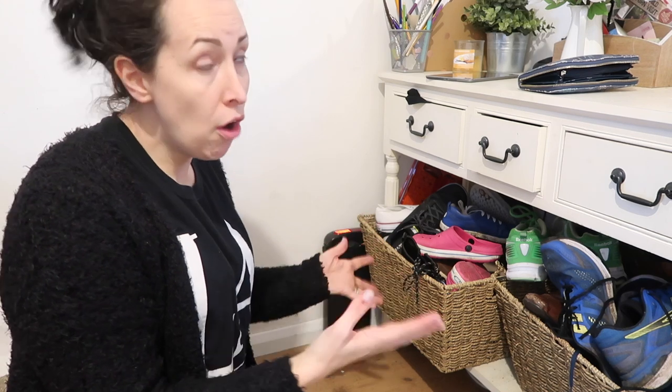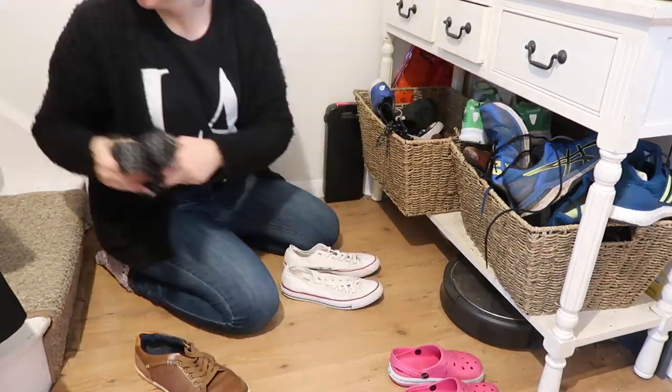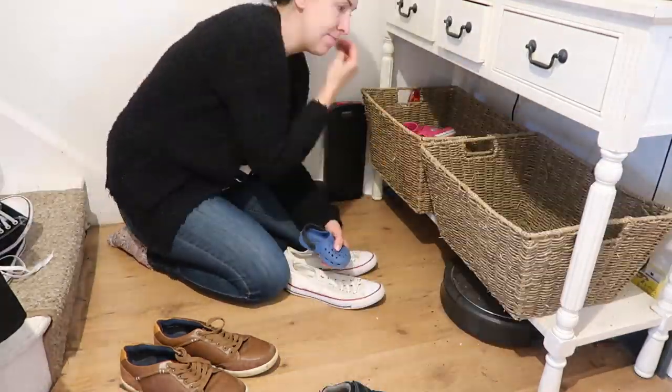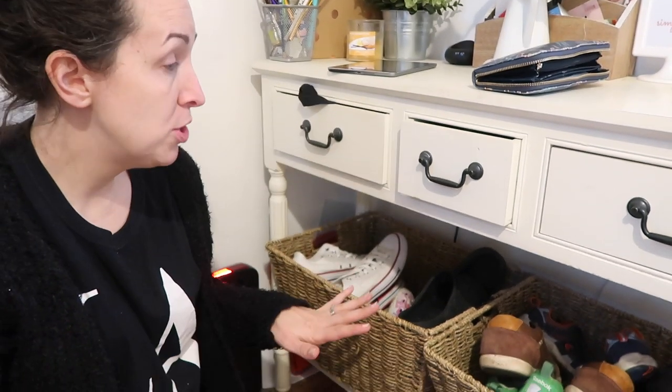So I'm going to start off with the shoes. Only our everyday shoes should be here — if there's anything seasonal, like best party shoes or anything like that, they just do not need to be in here. So I'm going to get them all out, put them into pairs, and then put back the ones that are the everyday ones. That really didn't take any time at all.